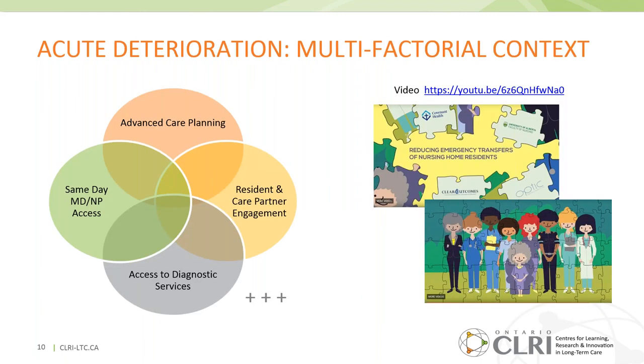As many know, the prevention of acute deterioration and unnecessary emergency transfers is complex and influenced by many factors — including the extent to which your home is able to engage with residents and families to build proactive relationships, address advanced care planning, and many operational considerations, including access to medical, nurse practitioner, and diagnostic services. There's a short animation available on YouTube from a collaborative group in Alberta that captures this complexity very nicely, and I'd encourage you to check it out as a resource for staff education, families, and residents.